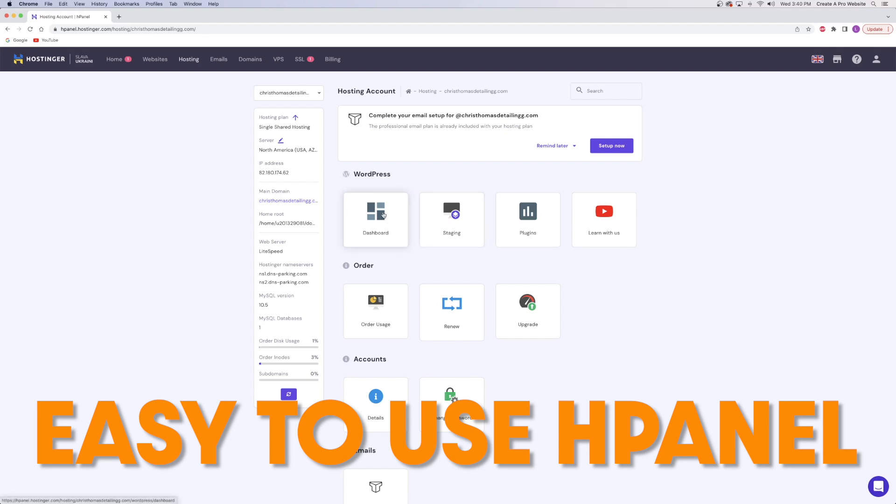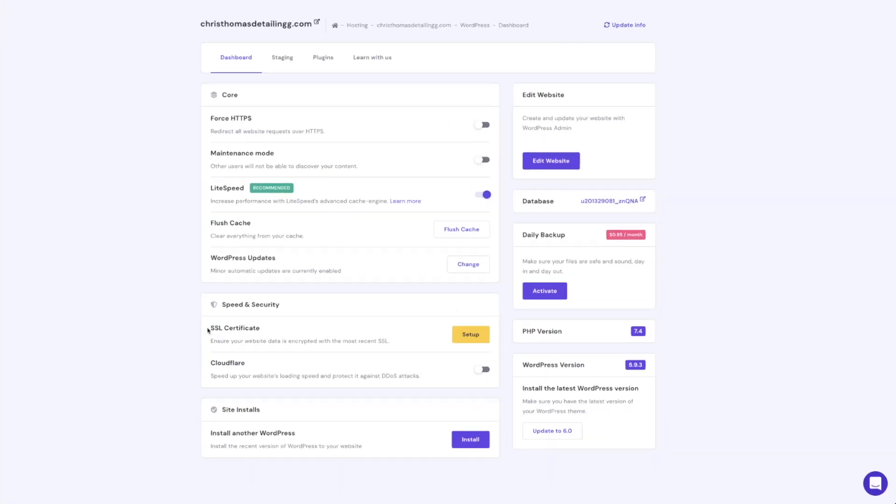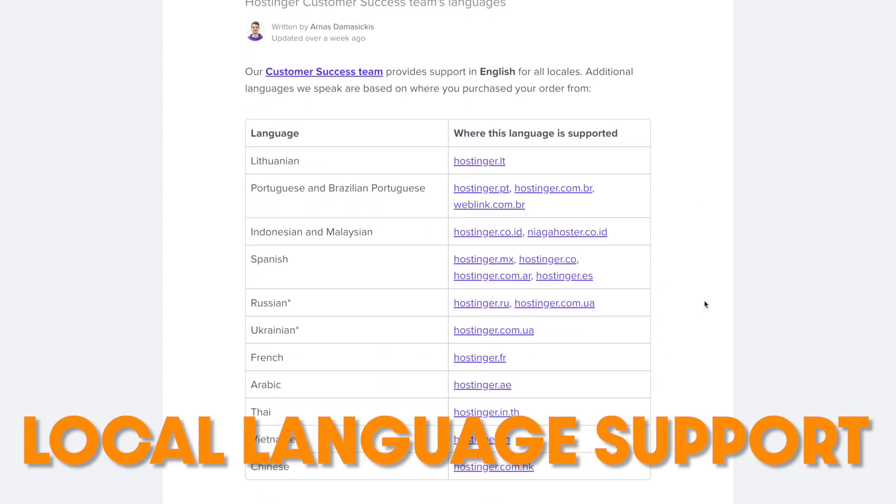Hostinger is perfect for the beginner to web design with its intuitive and clean H panel — you can easily find everything you need and make adjustments to the back end of your website. And if you don't know how to do something or you get stuck, Hostinger support is always there to walk you through what you need. Hostinger also operates in 40 different markets and you can get local language support if you're from another part of the world. Overall, for the price that you're paying, you're getting a huge deal with great service.